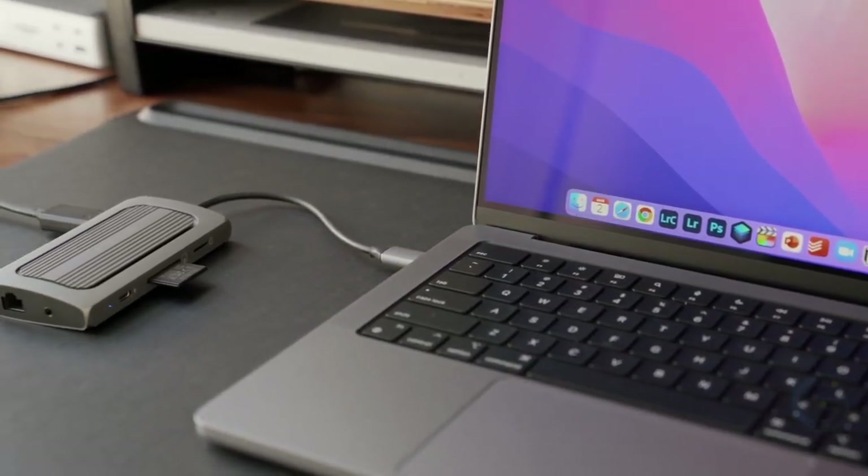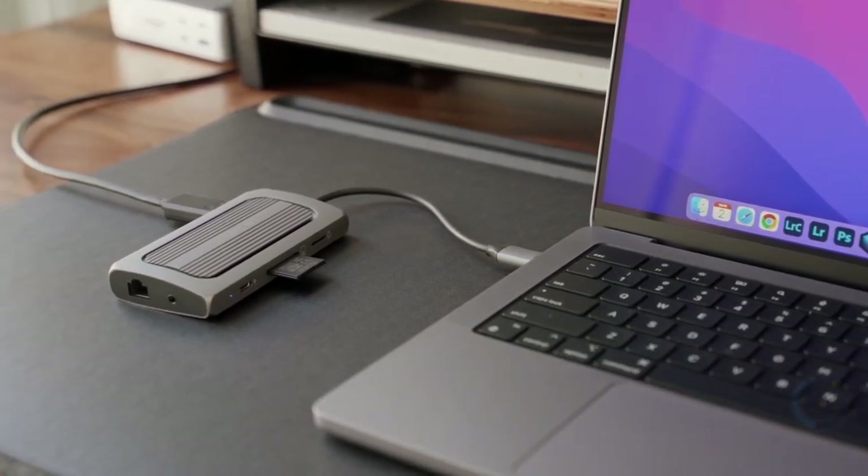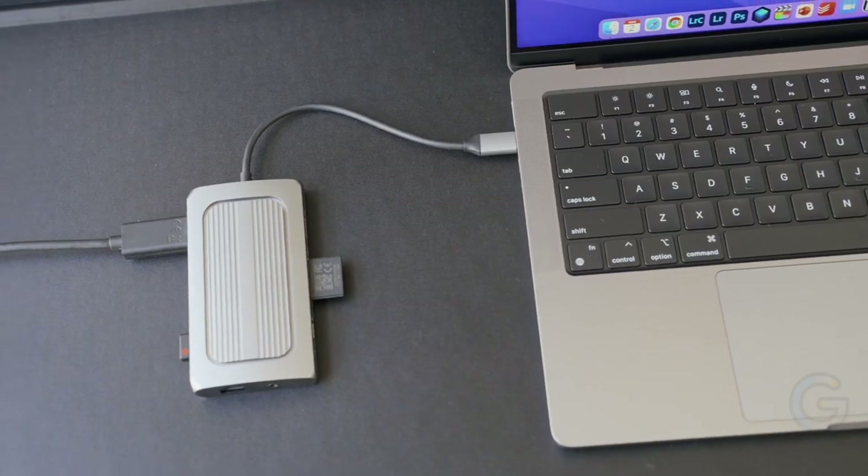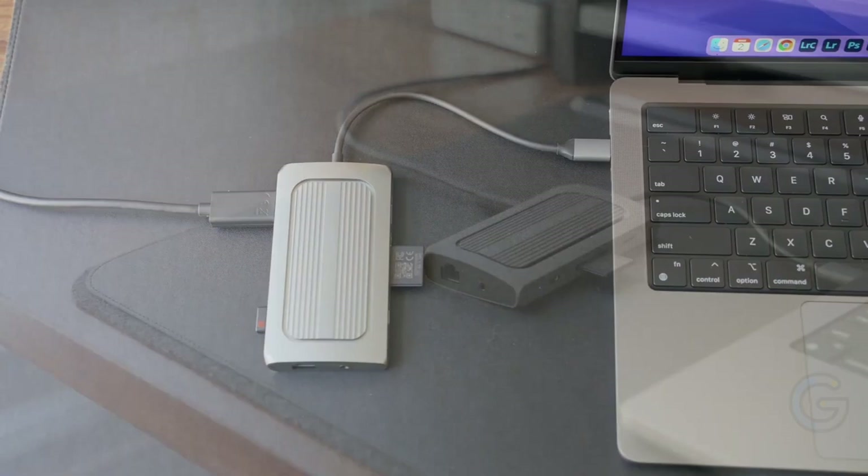Furthermore, the Satechi device is compatible with a range of devices, including MacBook Air and Pro models, Samsung Galaxy Tab Pro S, and more USB-C devices. Overall, ditch the clutter on your work desk and opt for a useful gadget that maximizes your workflow.